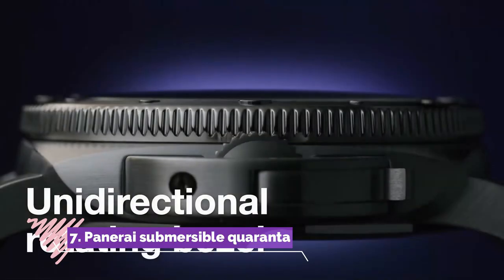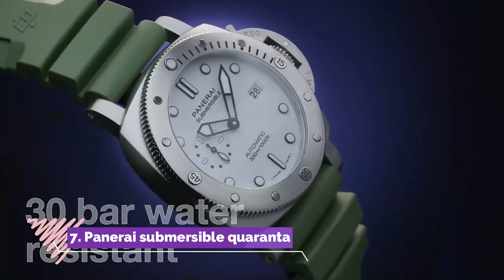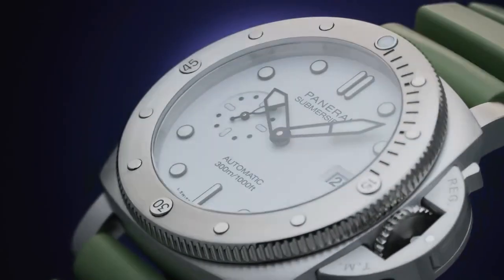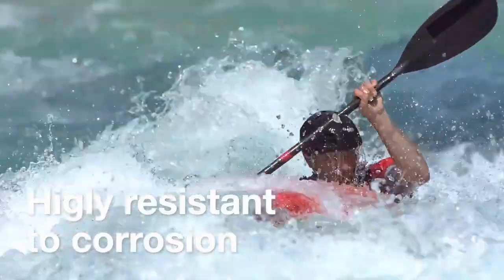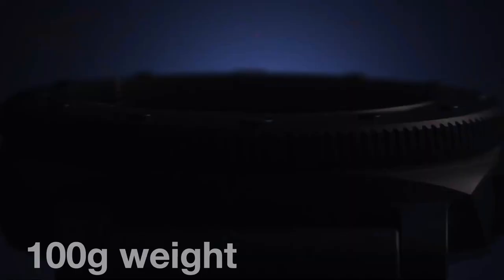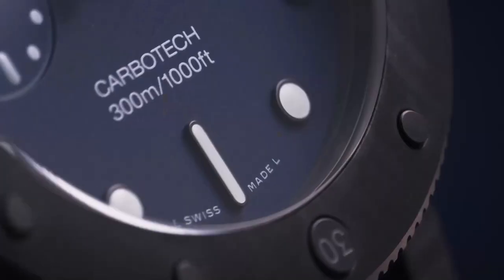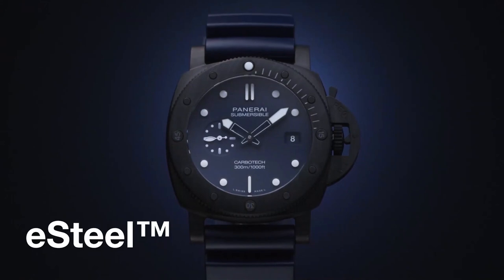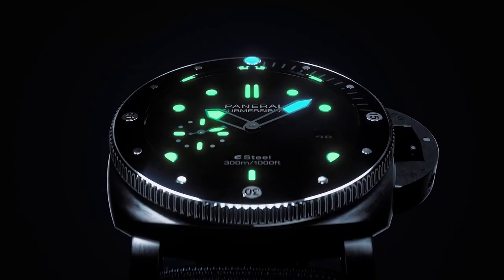Number 7: Panerai Submersible 44 is a remarkable timepiece that seamlessly combines Italian craftsmanship with high-performance diving functionality. With a robust 42mm titanium case, this watch exudes strength and durability, complemented by its unidirectional rotating bezel and impressive water resistance of 300 meters.